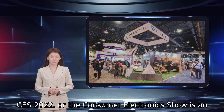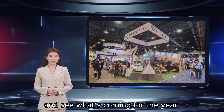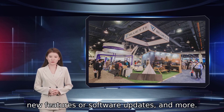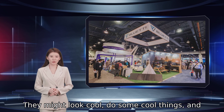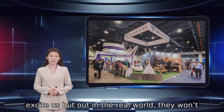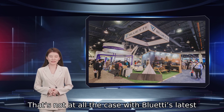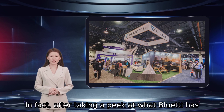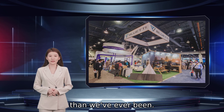CES 2022, or the Consumer Electronics Show, is an excellent opportunity to check out some new technologies and see what's coming for the year. Many companies announce new products, show off new features or software updates, and more. But, and this happens every year, some products are more gimmicky than they are useful. They might look cool, do some cool things, and excite us, but out in the real world they won't necessarily make a difference. That's not at all the case with Bluetti's latest products, shown off this year at the company's CES booth. After taking a peek at what Bluetti has to offer and what's coming, we're more excited than we've ever been.